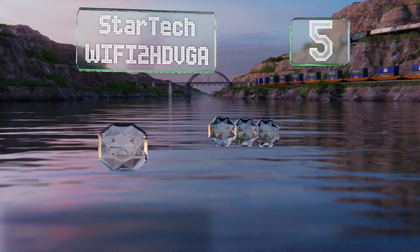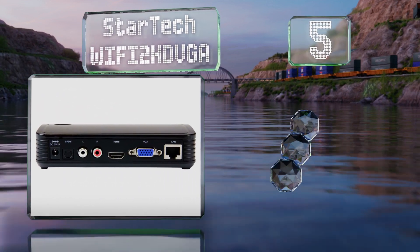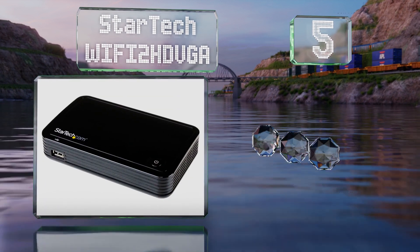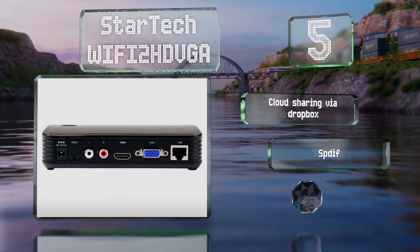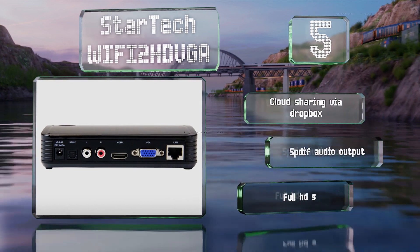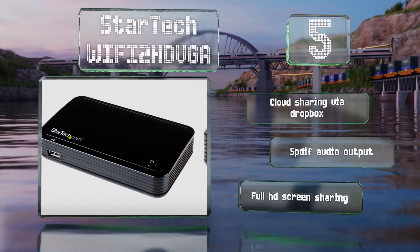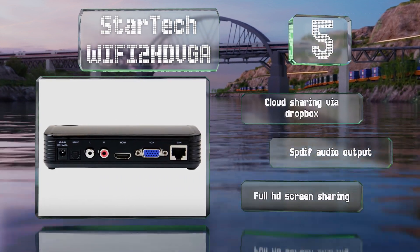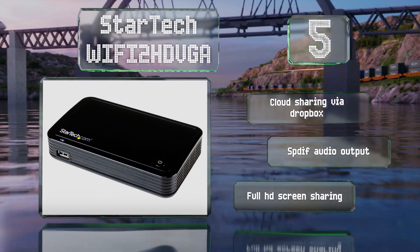Halfway up our list at number five, one of the simplest solutions available, the StarTech Wi-Fi 2HD VGA isn't ideal for corporate use but would be a good choice for a small business or a classroom. It can be physically wired to a LAN, serve as its own access point, or communicate using Wi-Fi Direct. It offers cloud sharing via Dropbox, an S/PDIF audio output, and full HD screen sharing.